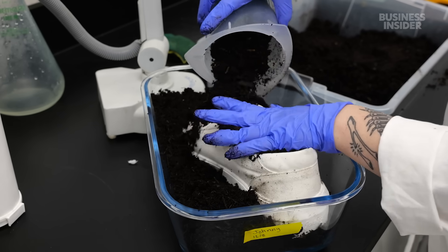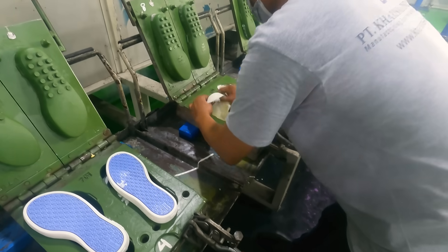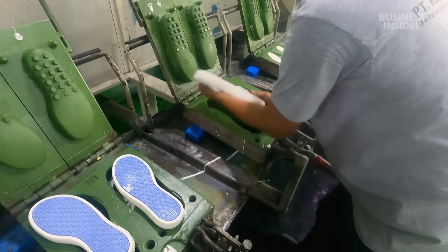We get lots of products that people say biodegrade. We test them in here and it turns out they don't. So why is it so hard to make a biodegradable shoe? And can these products solve plastic pollution or will they make it worse?